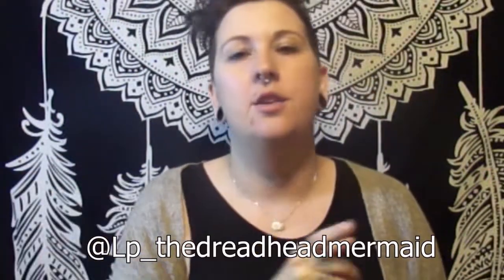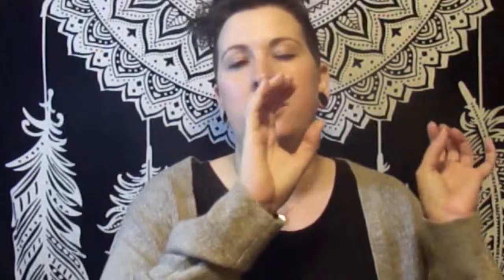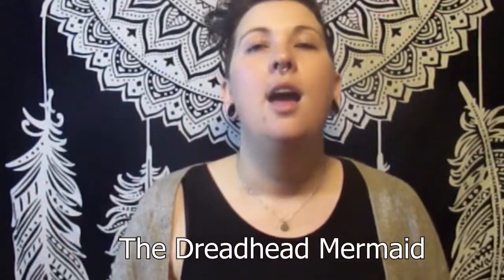That's what we use in our bathroom. I hope you liked this video and it sparked something or taught you something. If you like this video, give me a thumbs up. Put any comments or things you want to try in the comments below. You can also follow me on Instagram at lp_the_dreadhead_mermaid or on Facebook as the Dreadhead Mermaid. Y'all be good!